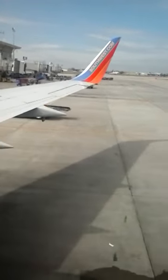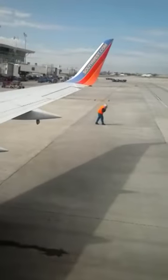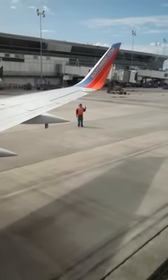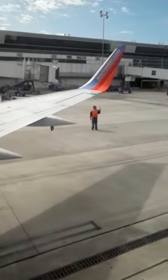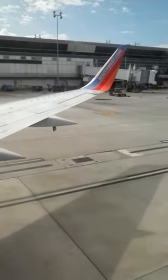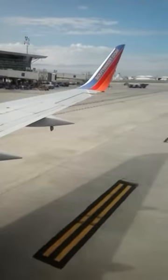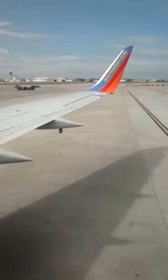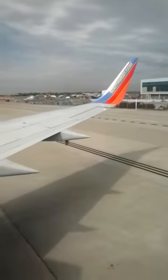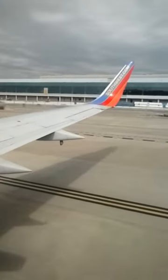First flight. All right, folks, we're going to have your attention for a quick moment. We're going to put our safety features on slide — 737-300 series.